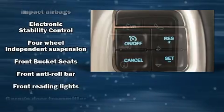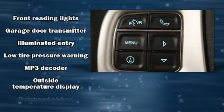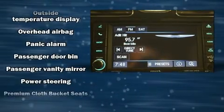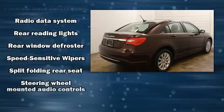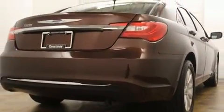Chrysler ensures the safety and security of its passengers with equipment such as head curtain airbags, front side-impact airbags, traction control, brake assist, anti-whiplash front head restraints, a security system, and four-wheel disc brakes with ABS. This car was designed with safety in mind, allowing you to drive with even greater assurance.